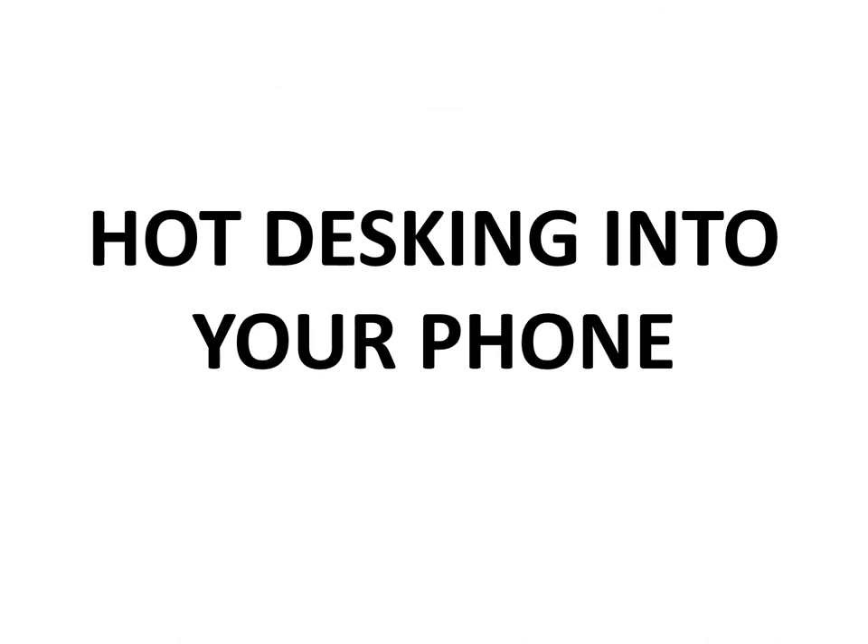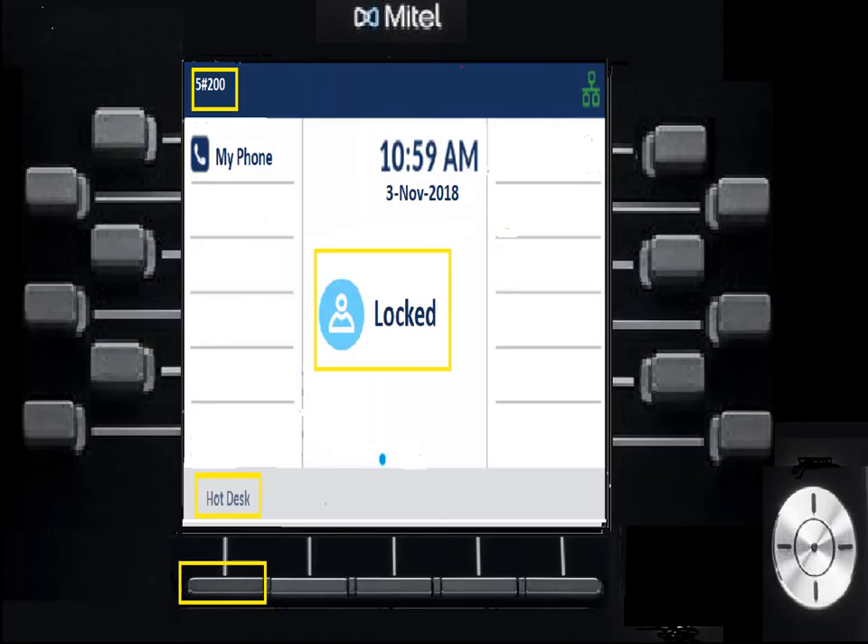Hot desking into the phone — this is a feature available to everyone, but maybe you don't use it. I sit in a home office so I never log in anywhere else, but if I went to a conference room and wanted to take over that phone for the day, I certainly could. Generally, if you don't want to use it, you just leave your phone alone. When a phone needs to be hot desked into, you'll notice the extension number will have a pound sign as a second element, and it'll say 'locked' in the center display. The only things you can do on a locked phone are call 911 or dial zero for the operator.